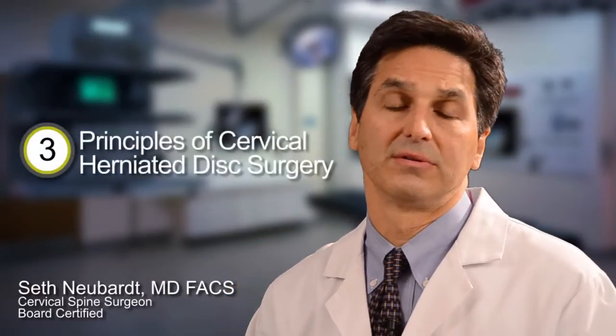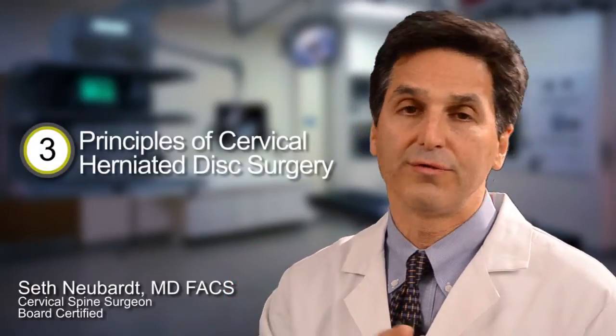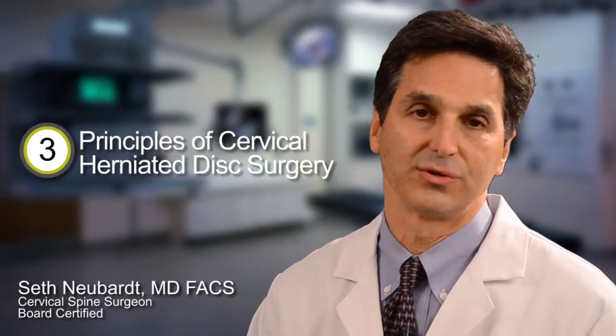So be happy knowing that there are really good, safe options for you to get better. There are three principles that you should keep in mind as you go forward learning about cervical herniated disc surgical treatment.